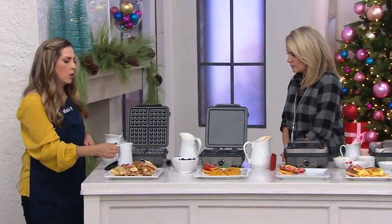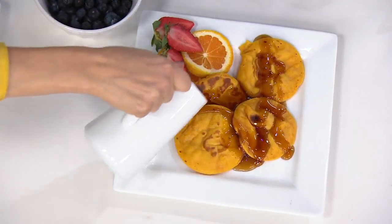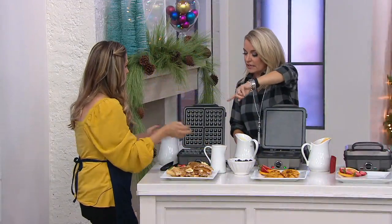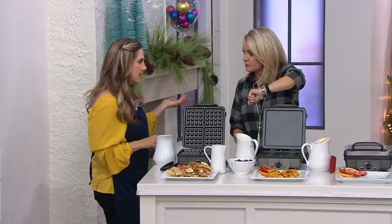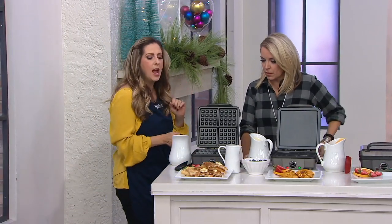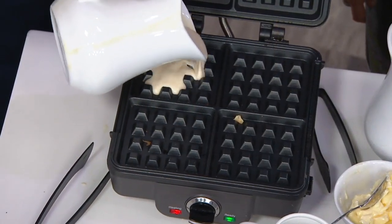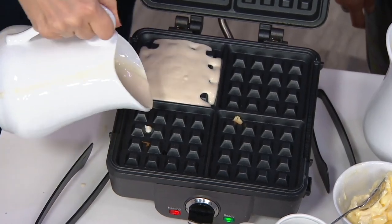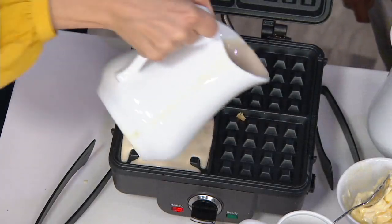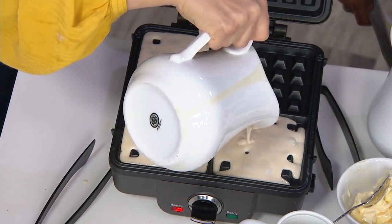I want to show how this reloads — I'll hit these with a little syrup first. Notice how you didn't leave a lot of pancake batter behind because it's nonstick. It heats up in minutes depending on how crisp you want it. Between three and four is my sweet spot for crispy edges. We recommend about a cup and a half of batter to fill all four slots, and we're going to show you how quickly these cook up.